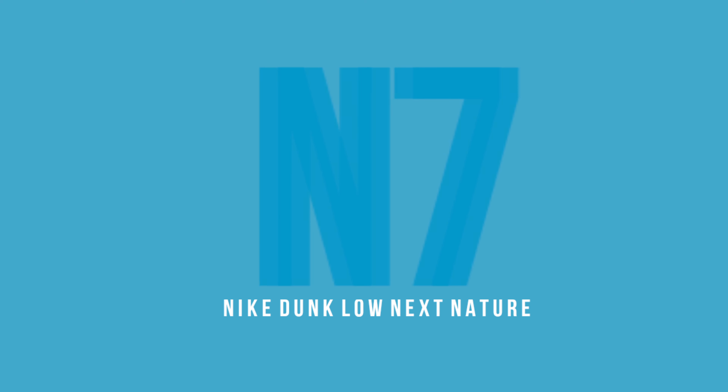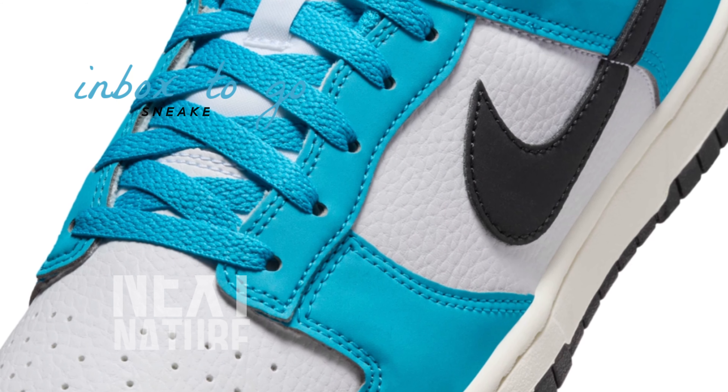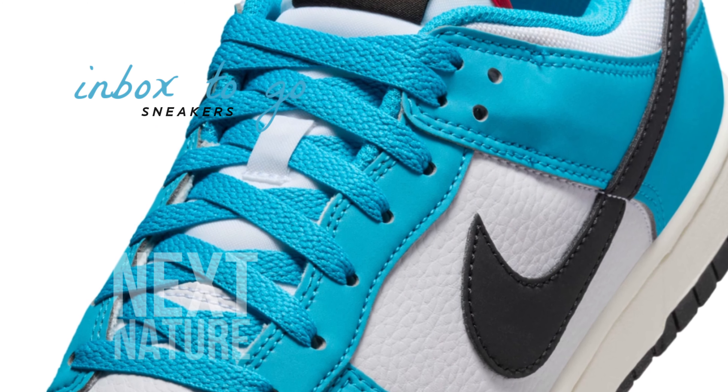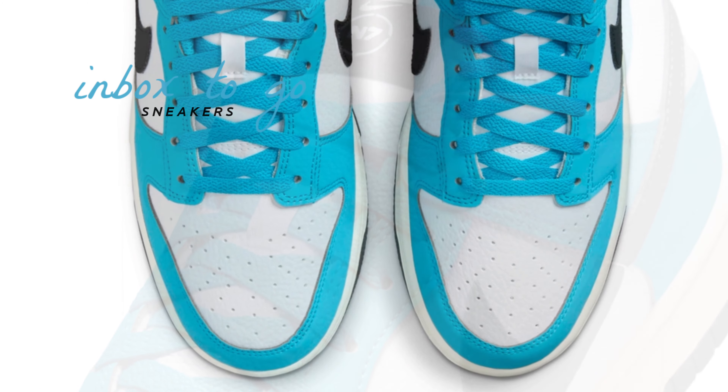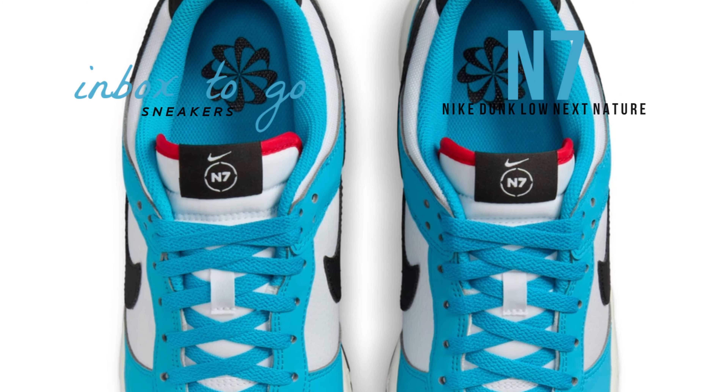Nike Dunk Low Next Nature N7 2024 information: the upper, which keeps the iconic Dunk Low silhouette, is made of a combination of synthetic and leather materials. Sustainable aspects are incorporated to further highlight the shoe's environmentally friendly design.